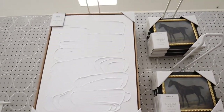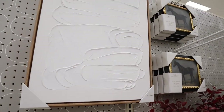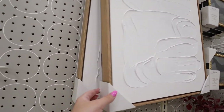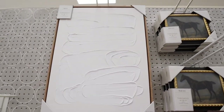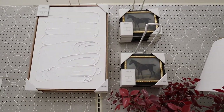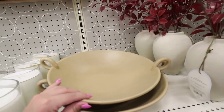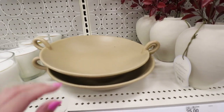We already saw the horse artwork but here's another new piece — it's a textured plaster canvas with a nice natural frame, definitely on the darker side, maybe like a dark oak. Really pretty. It doesn't have a price on it but I'd guess it's probably around $40.